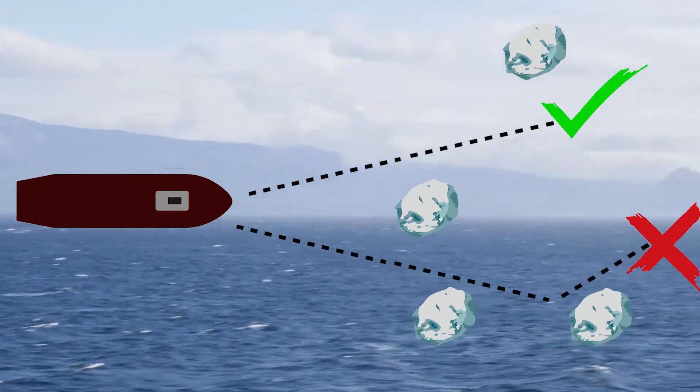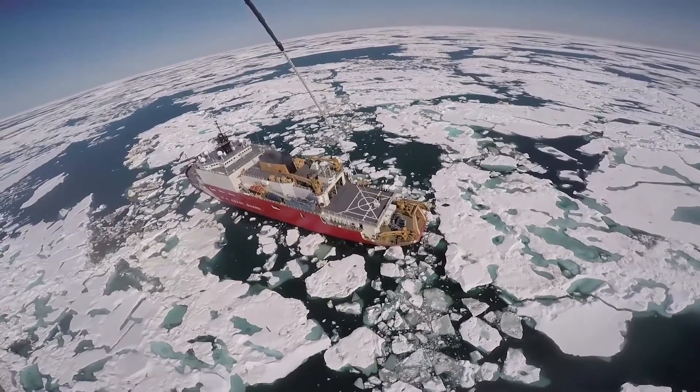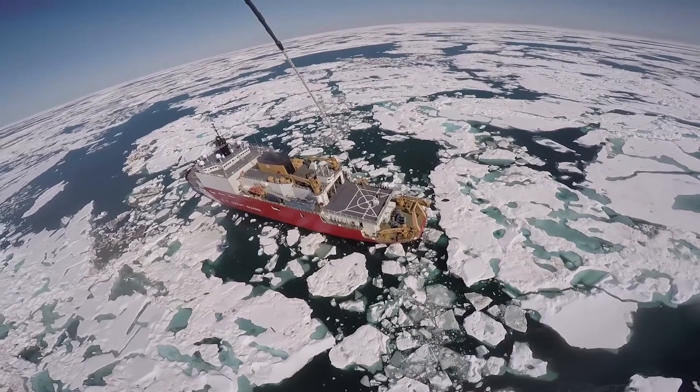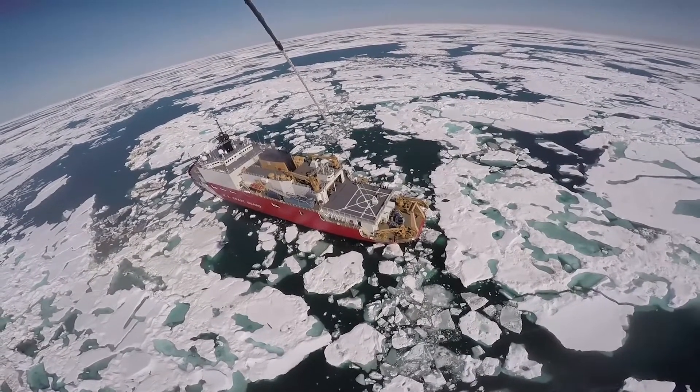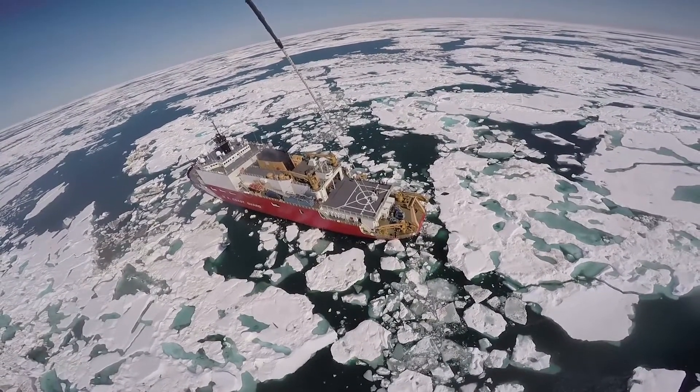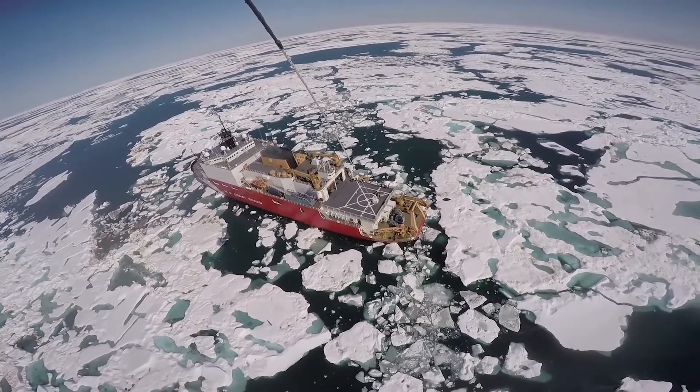In ice breaking, that's important because the very first rule of ice breaking is avoid it if you can. So if you get a higher conning stage, a higher height of eye, you can see farther, predict where the ship is going to go better by your visual acuity, and pick those routes that are less congested and lower ice concentrated. So it makes for a much easier sail.